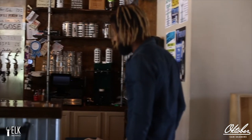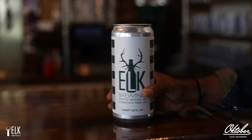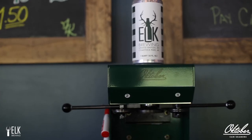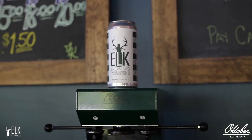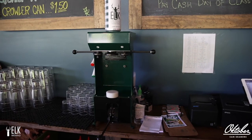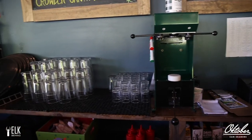We sell more of them than we do our howlers. The only reason we've kept our howlers is because it's a unique design and a lot of people buy that glassware, but more people buy the crawler can than anything else. It's shelf stable — they know if they don't want to drink it now, but it's a one-off beer and they're having people come up in a month and a half, they can get it and share that beer with them.